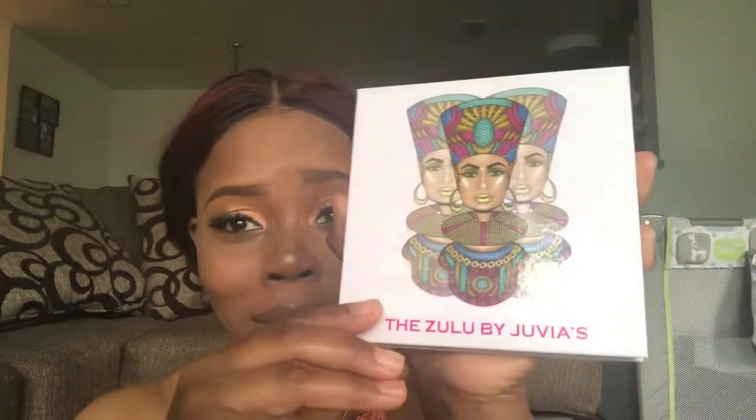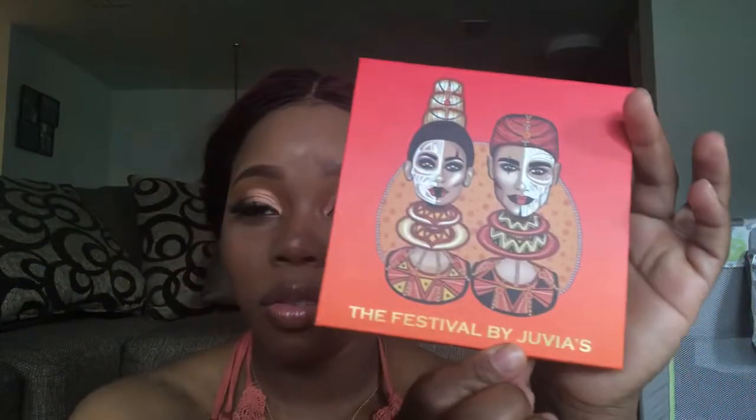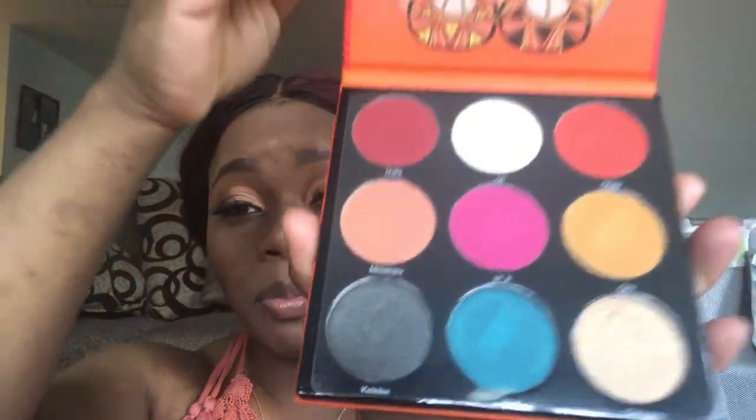This palette is beautiful — just look at it. The packaging is cute. I watched some people's reviews and some of their palettes were all crumbled, and I was like, if Juvia's Place tries me like that it's gonna be a problem — but they did not. Everything came beautifully. I ordered three of them actually: this one, the Zulu palette; the Saharan by Juvia's; and then my favorite one which I cannot wait for you guys to see — the Festival by Juvia's. This baby is cute, look at this!